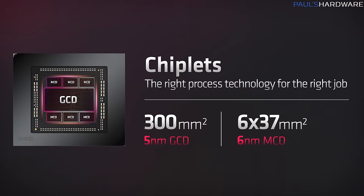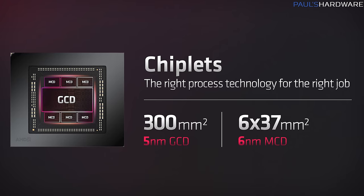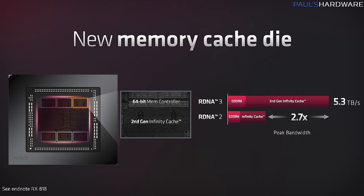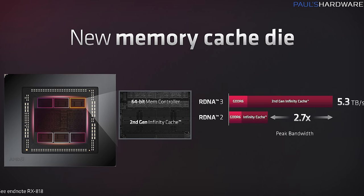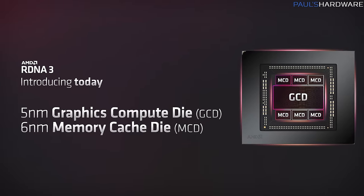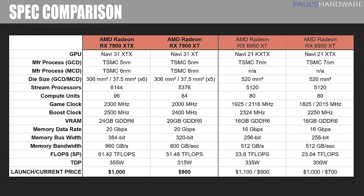The GPU uses the first-ever MCM or multi-chip module design for consumers, featuring a single larger graphics compute die built on TSMC's 5nm process, as well as much smaller MCDs or memory cache dies based on TSMC's 6nm for the infinity cache and memory controllers. The XTX uses 6 MCDs and the XT uses 5, with one dummy MCD filling the final spot. Using smaller chiplets should allow AMD to achieve better yields in manufacturing to keep costs down, in theory. Compared to the Radeon 6000 series, there are big boosts in raw compute performance — up to 61+ teraflops for the 7900 XTX — and significant increases in memory bandwidth, even with GDDR6 non-X VRAM, thanks to the 384-bit and 320-bit buses.